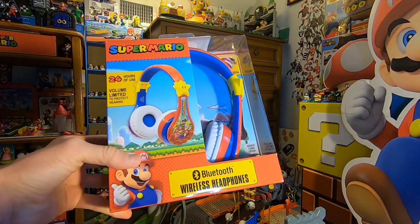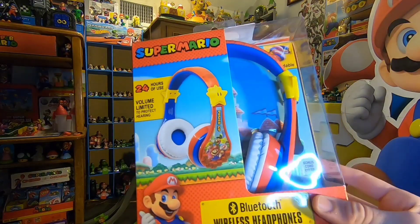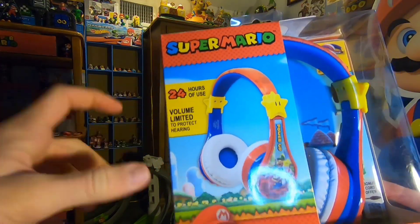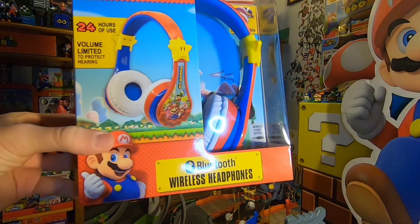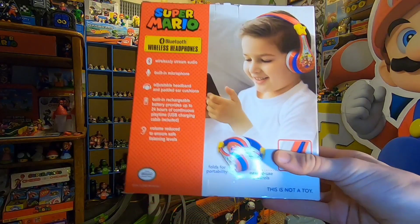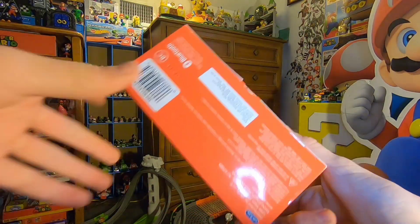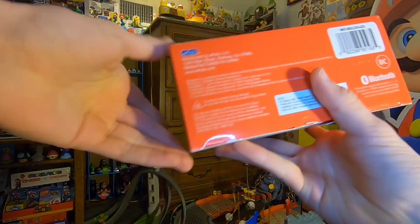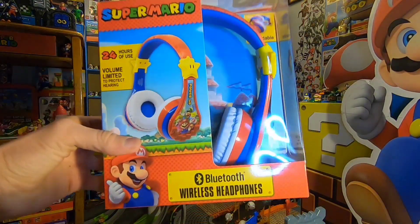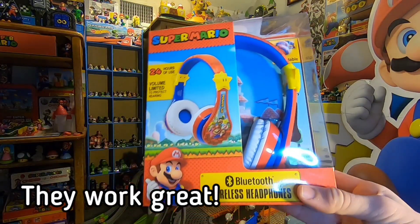Here's one of my favorite things — Mario Bluetooth wireless headphones. Really really cool, 24 hours of use. I'm used to seeing that number 24 from the advent calendar, so it's funny seeing it here. These are made by a company called eKids, so they might be for kids, but they are adjustable so we'll see if they fit me. I'm definitely going to open them up and try them out to see how well they work.